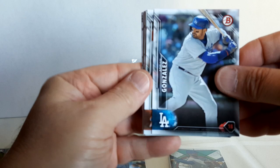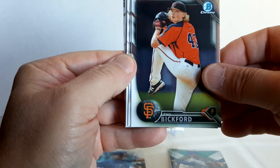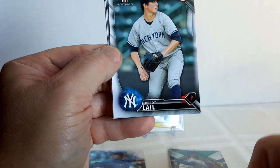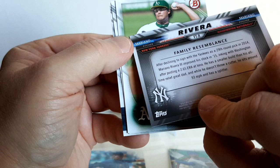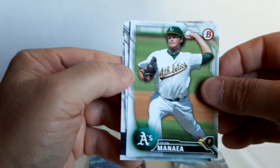Bowman 2016 — looking for Vlad Guerrero, Fernando Tatis Jr., Alex Bregman, Johan Camargo, Victor Robles — that's another loaded one. Adrian Gonzalez, Ichiro, Phil Bickford Chrome, Mike Nicorak Chrome, Brady Aiken, Austin Dean, Mariano Rivera — and is that his son? Yep. Sean Manaea, Ryan Howard, Kevin Kiermaier.